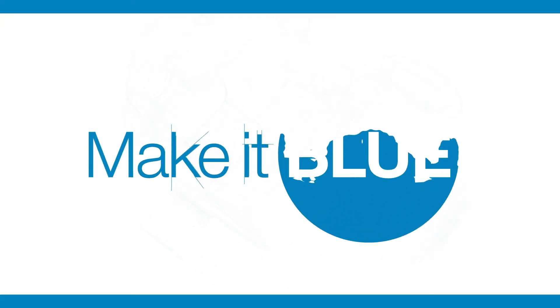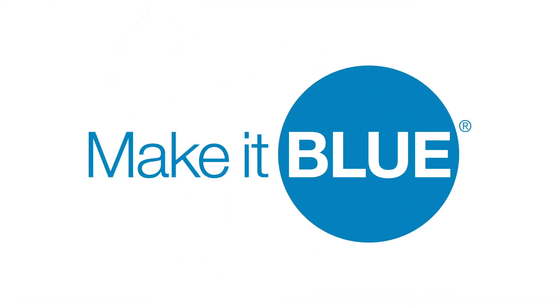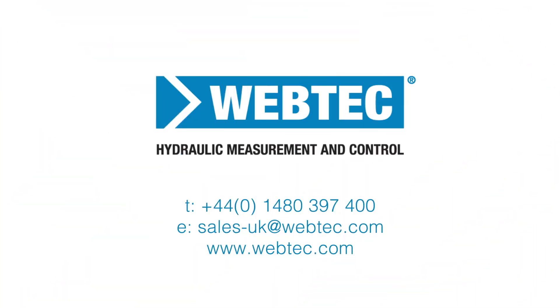Interested? Let's work together to make it blue. Contact us today. Visit www.webtech.com.